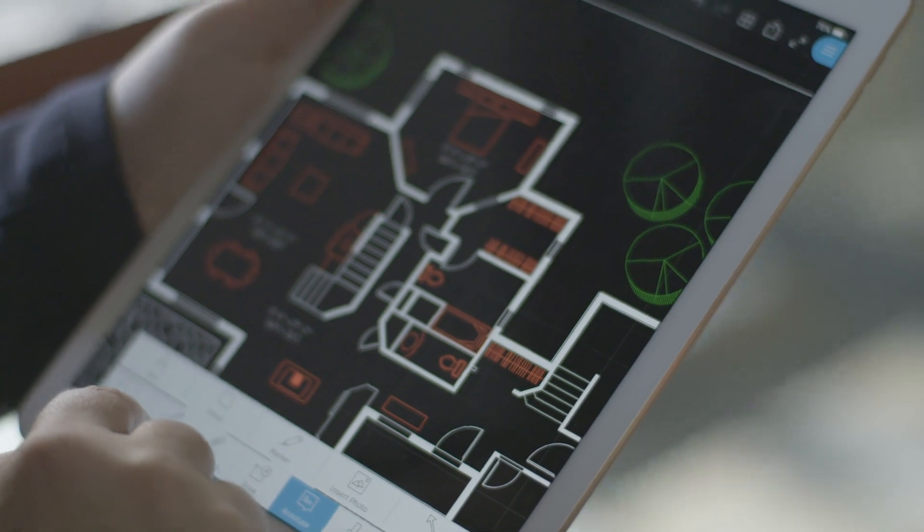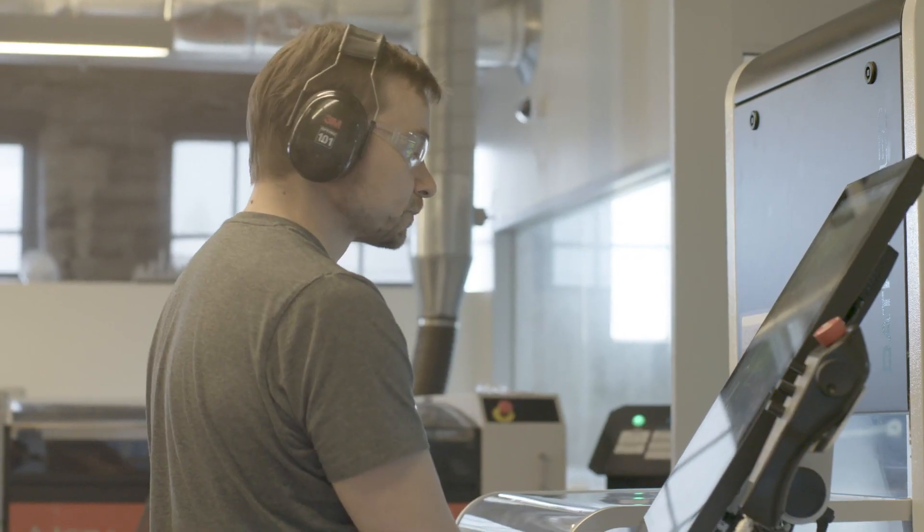There's no doubt that automation is changing how we work and what we're capable of doing. The AutoCAD team here at Autodesk is at the forefront of this movement, enabling you — the architects, engineers, and designers — to work smarter by continuously improving our software.